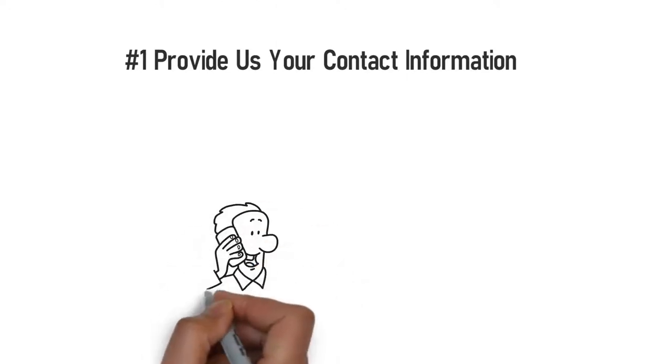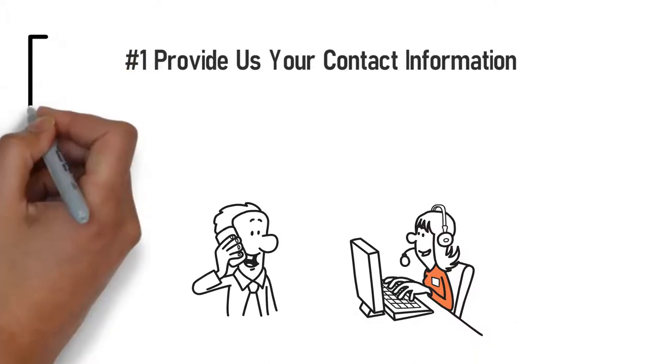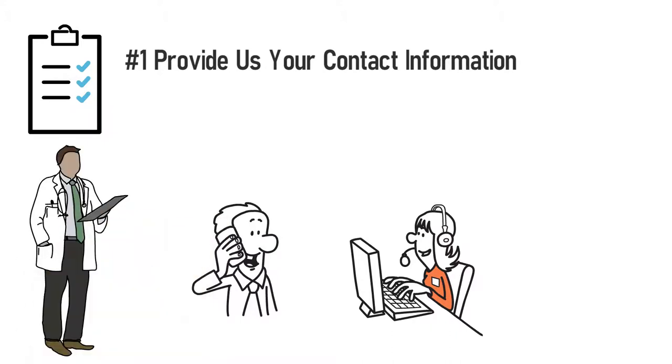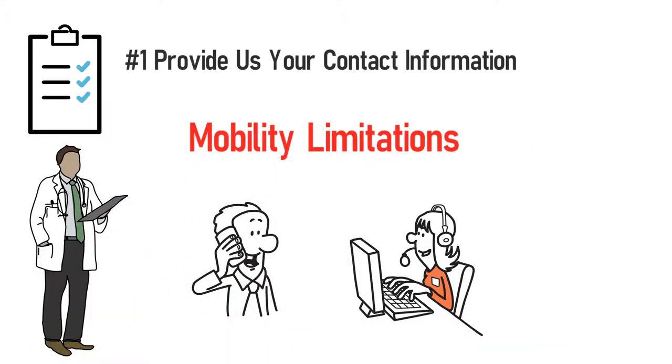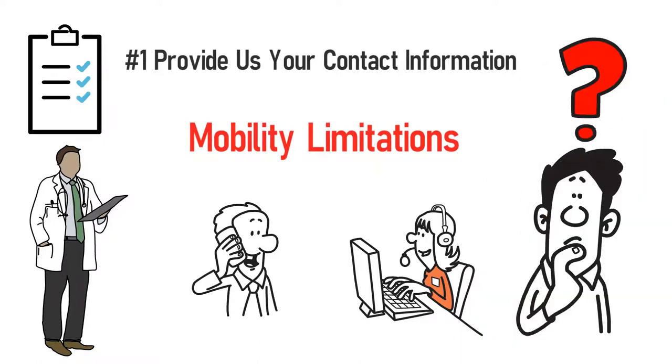Step 1: Provide us your contact information and you'll receive a call from one of our mobility specialists. Our mobility specialist will ask about your insurance benefits, physician information, your mobility limitations, and what you hope to accomplish with a new power mobility device.